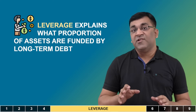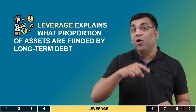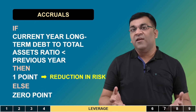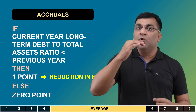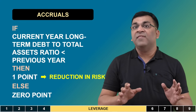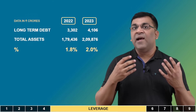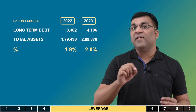The fifth variable is leverage — how much of the assets are funded by long-term debt, where lower is better. If the long-term debt to total assets ratio is lower in the current year compared to the previous year, it indicates a reduction in financial risk and adds one point. For Coal India, this ratio has gone up compared to the previous year, so it gets a zero for this metric.